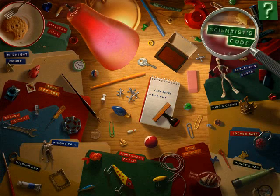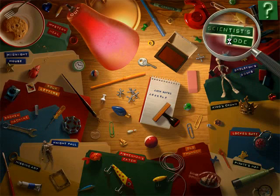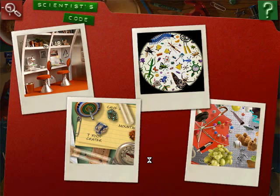Let's do Scientist's Code now. Scientist's Code. What discovery is written in the Scientist's Notebook? Solve these I Spy riddles to crack the code. I don't know yet. I'm just trying to take a break right now, so that's about it.